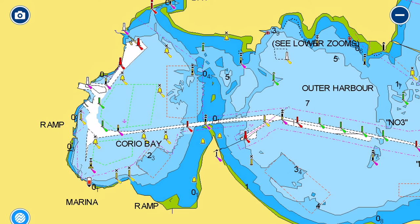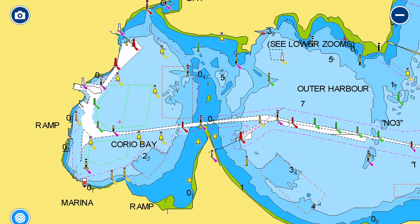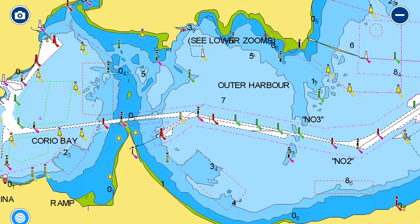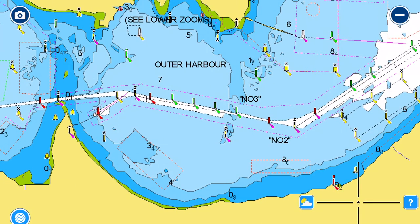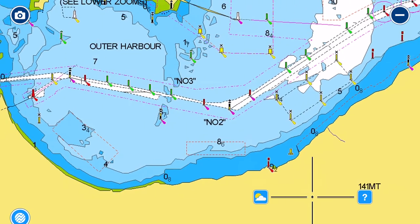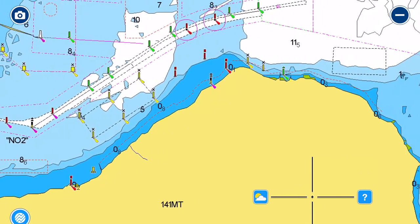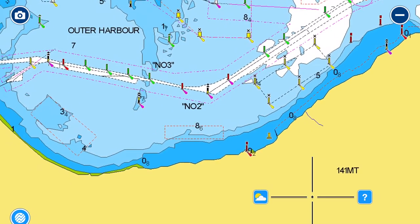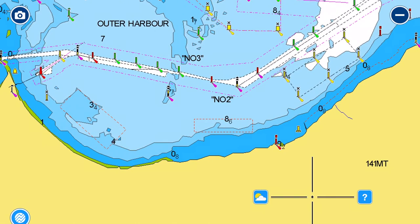Before switching to the southern shore — and someone's going to ask about Corio Bay — there it is. We're not going to talk about it; it's Geelong. If you want to go to Geelong, drive down there. If you want to stop in Geelong, go to the yacht club. On the southern shore of Corio Bay you can generally find a comfortable anchorage.